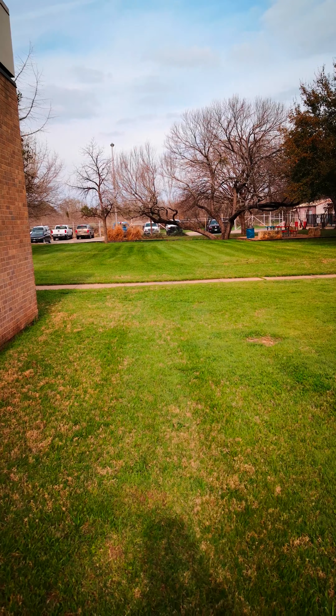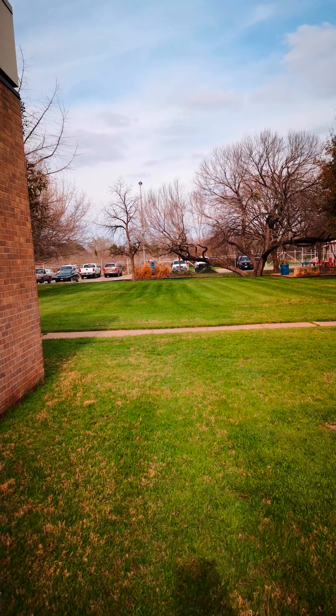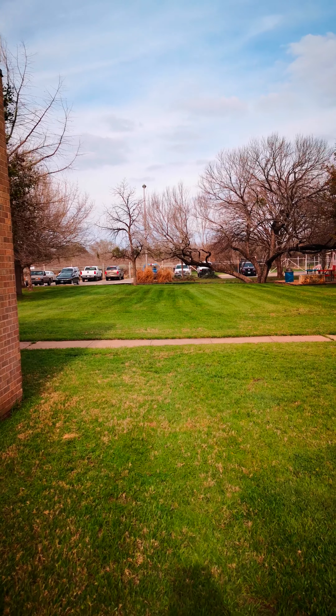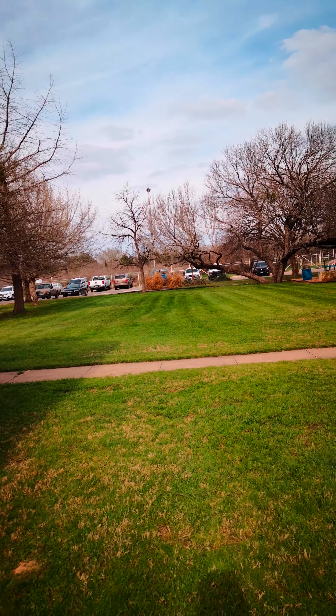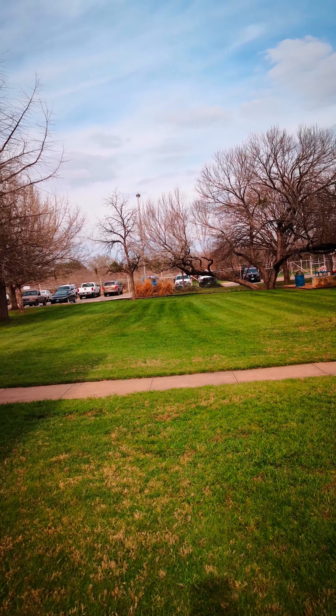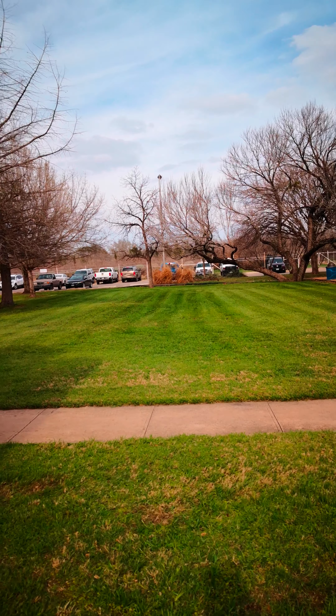Wow, there is another beautiful bird I can see next to the Mockingbird in that mesquite tree. I don't know what that beautiful bird is. It has a yellow color and a black head. I think it might be the bull's head.